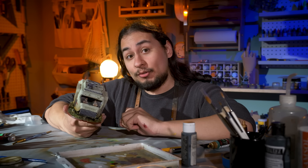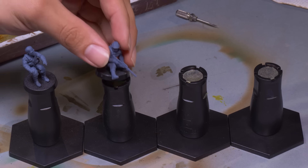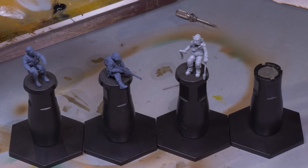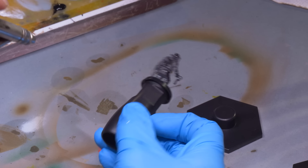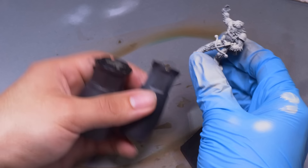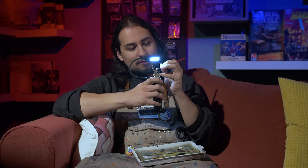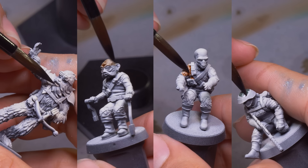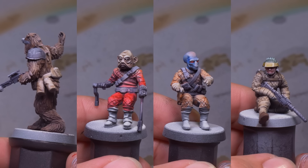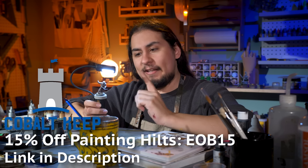Now that the truck is done, it's time to populate it with some duders. And what better way to hold some duders than Cobalt Keep Painting Hilts, today's sponsor. Cobalt Keep's painting hilts keep your minis held safely while you paint — they keep your fingers off the models. The metal plate on top securely holds magnetized bases or anything else with poster tack or double stick tape. The handles are tough plastic with detachable stands, and they come in small and large sizes. There's also the Painting Hilt Pro — a large handle with a rechargeable light for painting on the go. Use code EOB15 for 15% off via the link in the description.